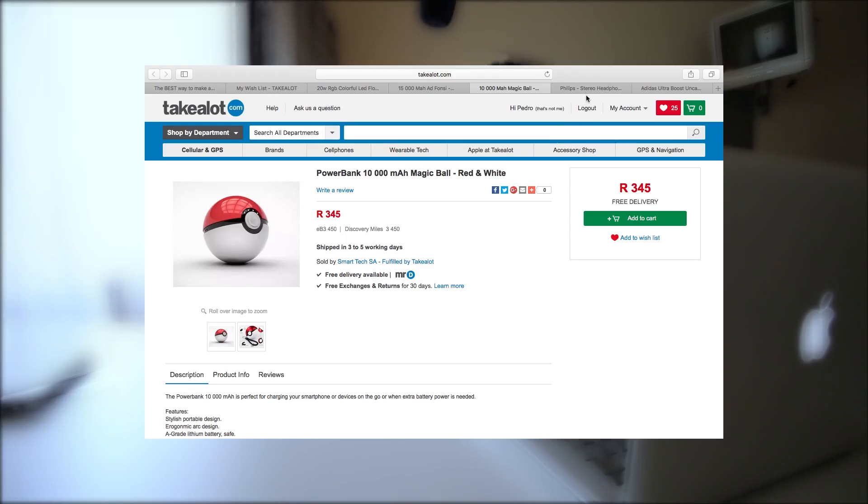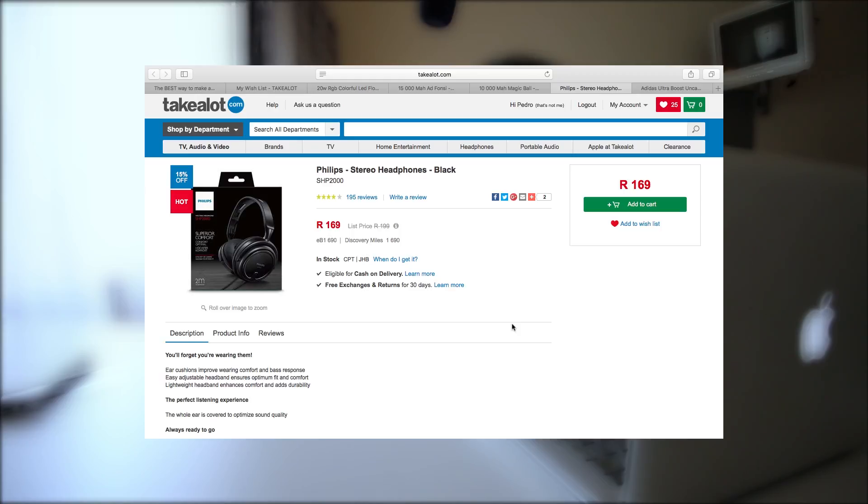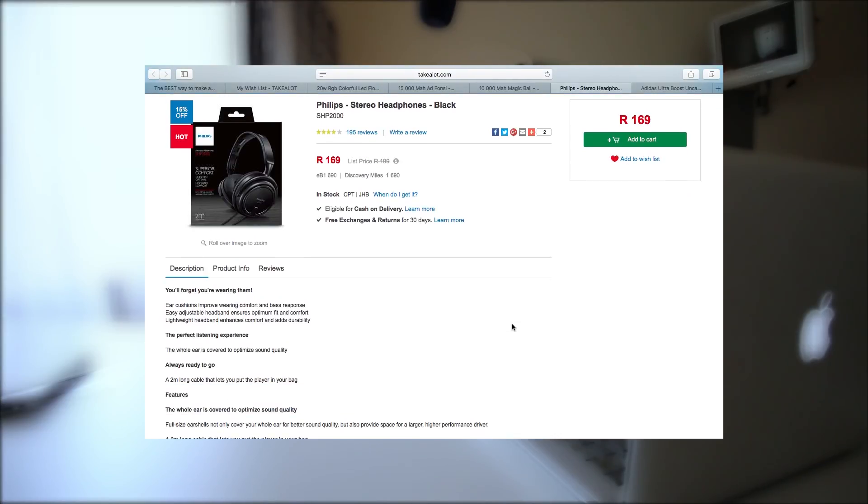Moving to the last one: it's a Philips stereo headphone, going for 169 rand. It used to be 200 rand and is now on sale. Features include an ear cushion to improve wearing comfort and bass response, an easy adjustable headband for optimum fit, and a lightweight headband for comfort and durability. The whole ear is covered to optimize sound quality, which means you can listen properly and it cancels out outside noise.